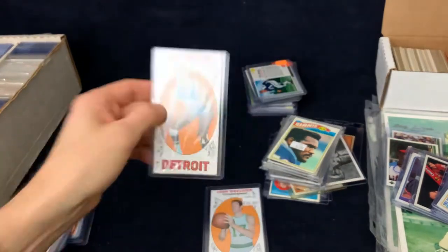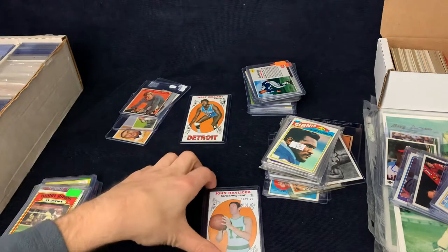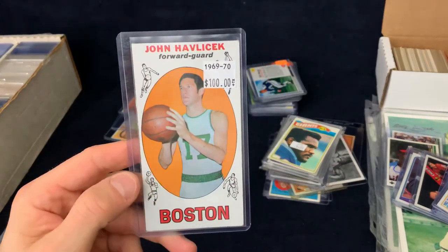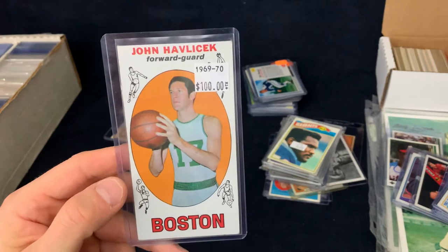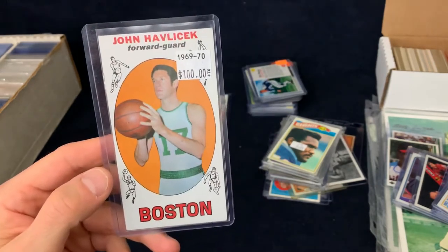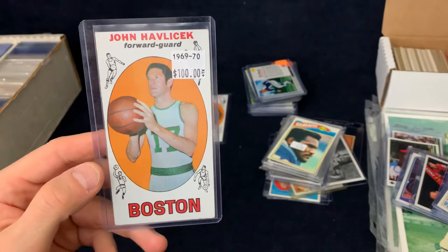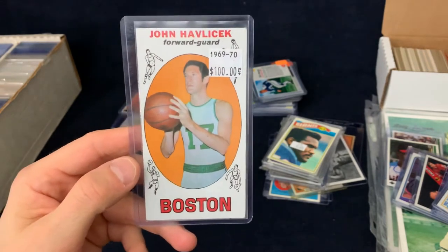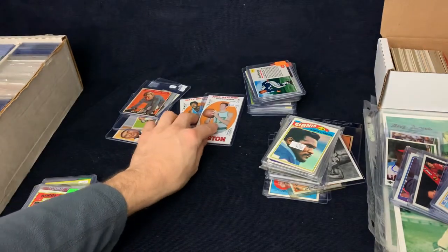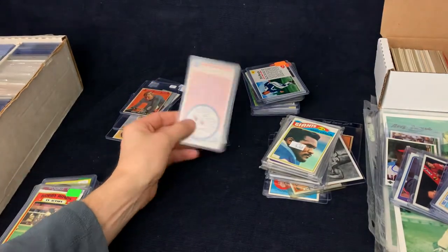This was $2. I tried to find a bunch of $1 and $2 stuff. 1969 Topps John Havlicek rookie — this was half off, and I actually got it for probably less because I bulked a whole bunch of stuff together from the same dealer. I paid probably like $45 on that one. Really tough card to find, and it's in pretty nice shape — I thought that was a really good price.